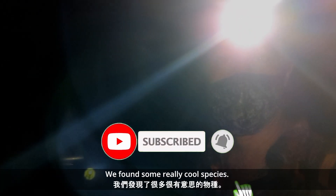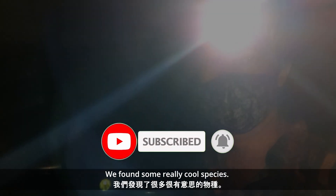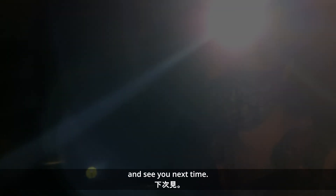So that was a really productive walk — we found some really cool species. It's pretty late now, so cheers, thanks for watching, and see you next time.